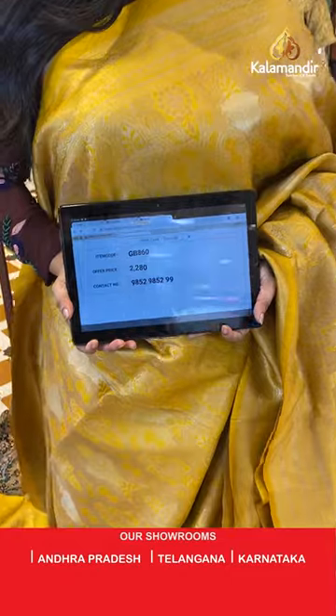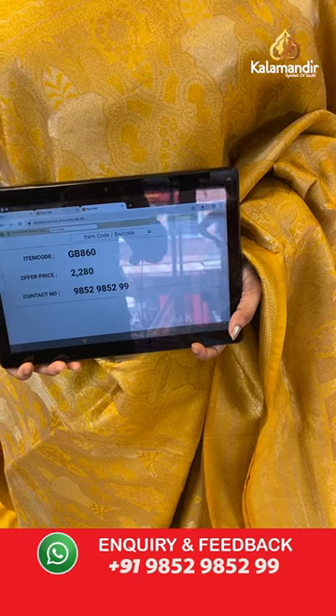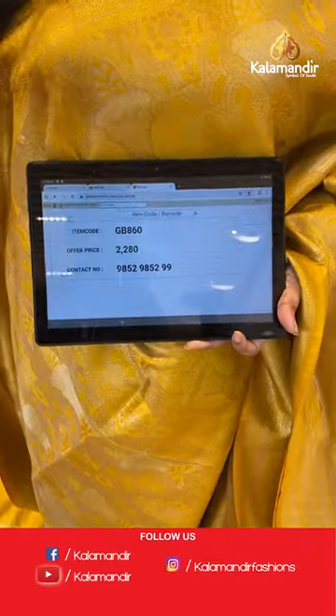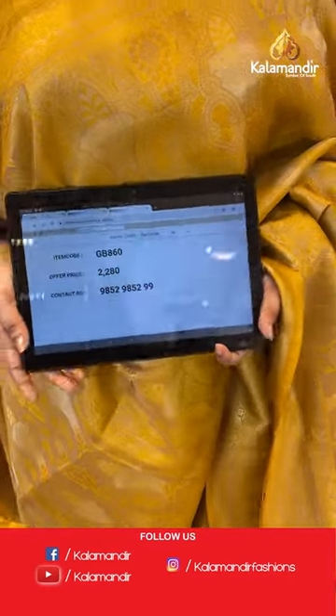Sari code is GB860 and the price is 2,280 rupees. To purchase, take a screenshot and share on WhatsApp number 9852-9852 double nine.